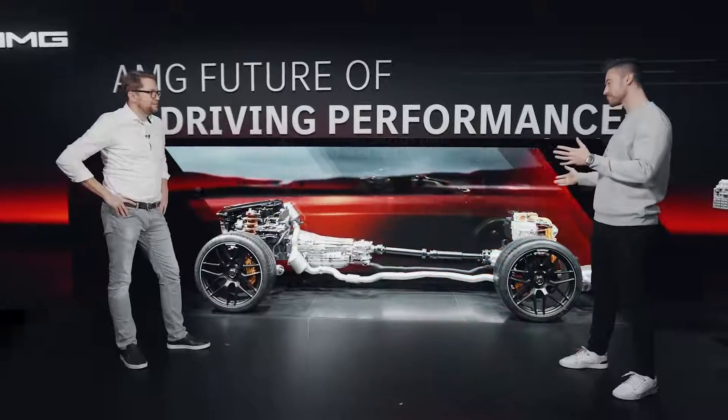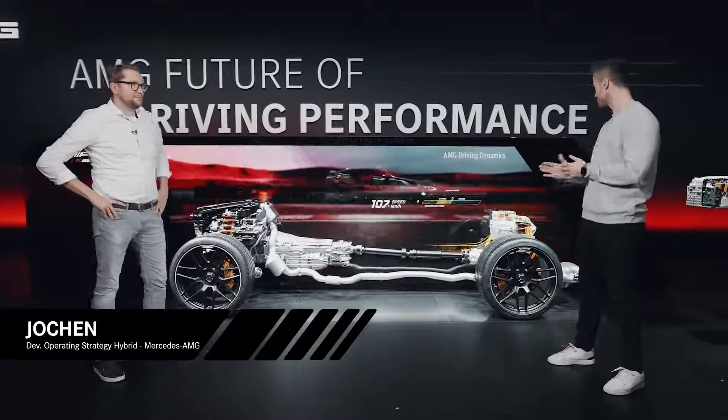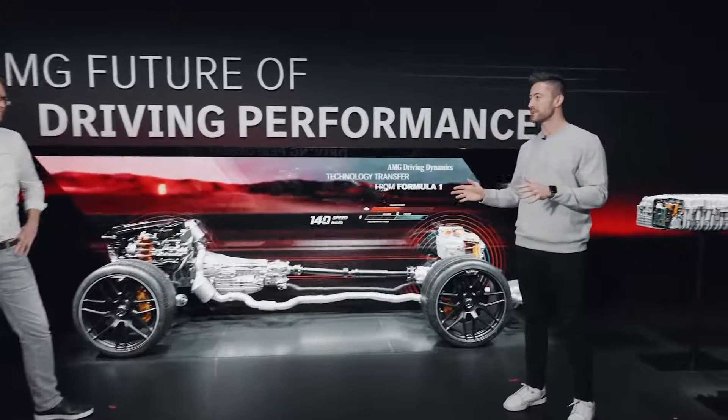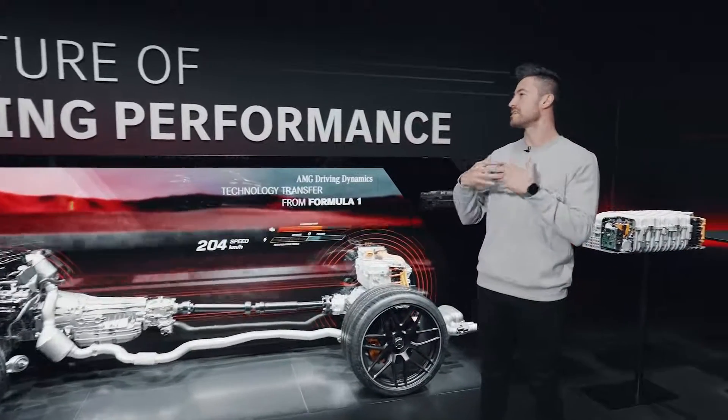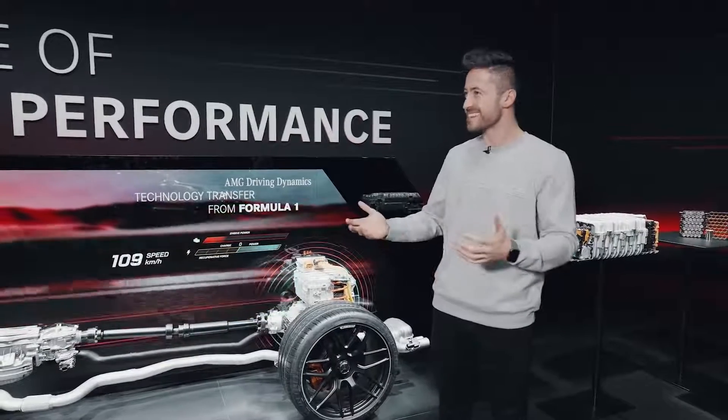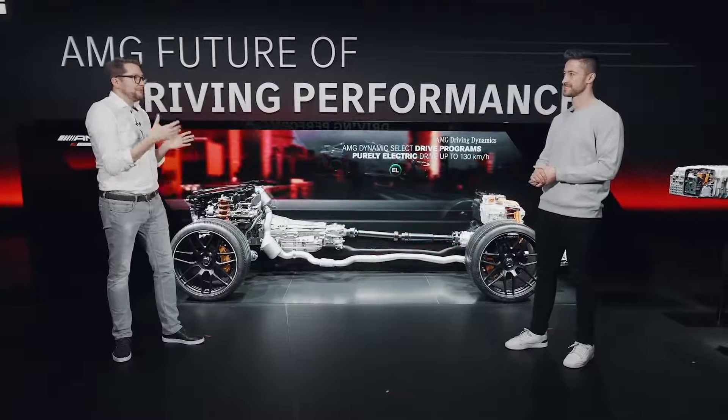I've already learned that hardware-wise we're in tip-top shape, but it requires a specific operational strategy to get everything going. What is that exactly? If you consider the internal combustion engine the heart of the AMG, the operation strategy will be the brain of the whole powertrain system.